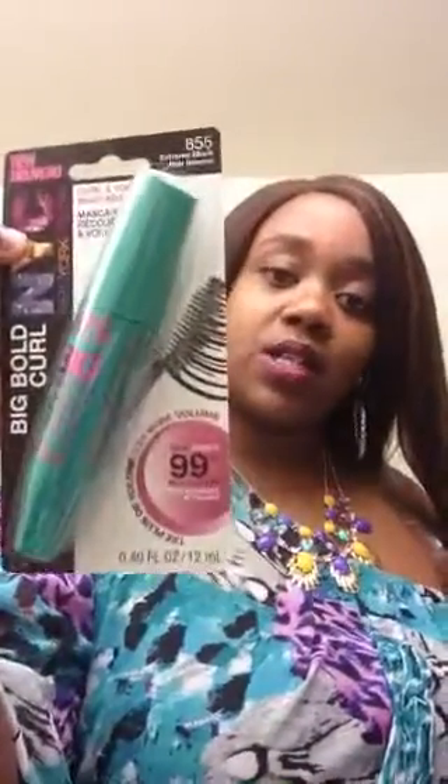I also got this NYC Big Bold Curl Mascara, and she was about $4. I'm going to just try her on for you — I don't really have anything on my lashes right now, so we'll see how she makes my lashes look. It comes in this big tube, handy-dandy, you can put it in your purse. It has a curved type brush, so I'm just going to apply it. These are all my natural lashes — I'm applying to make them longer.